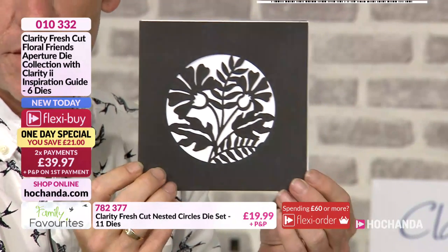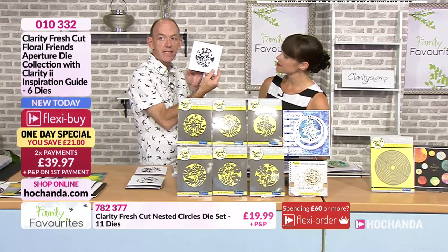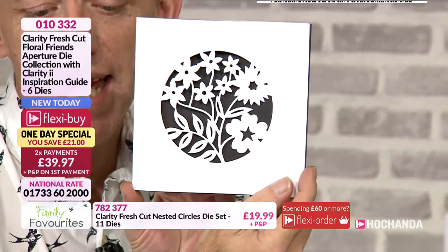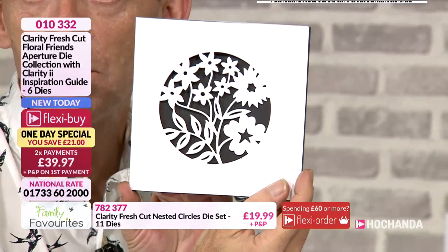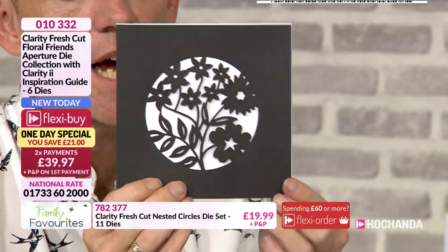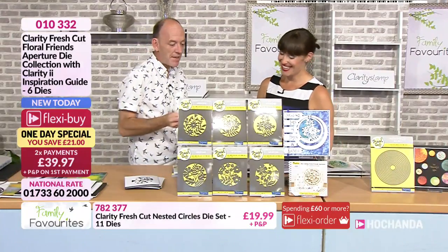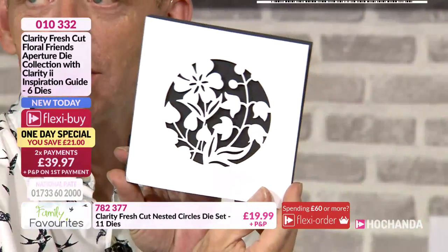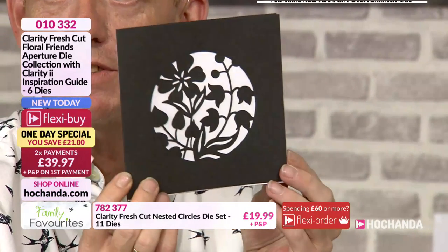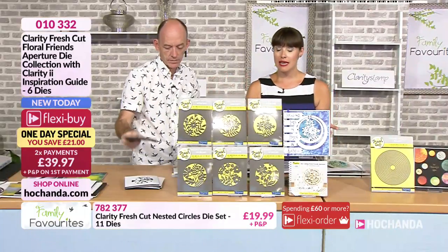I can't wait to see some of the samples — and this is just using our card blanks. That one there is periwinkle. All loads of different flowers in there because they're called Floral Friends. And then the final one is primrose. We've got the beautiful black silhouette there. I mean, who doesn't love flowers anyway?